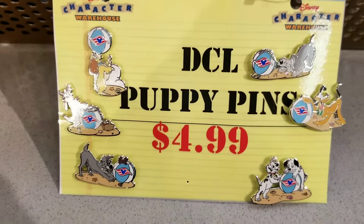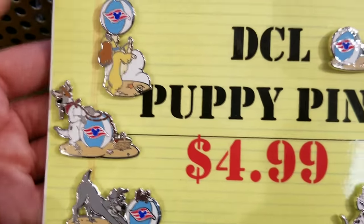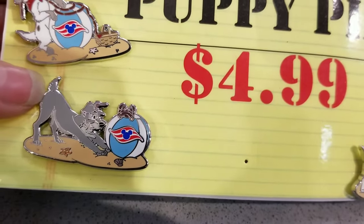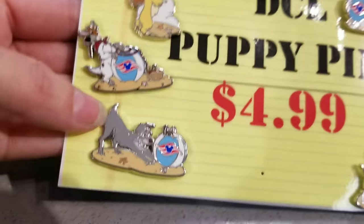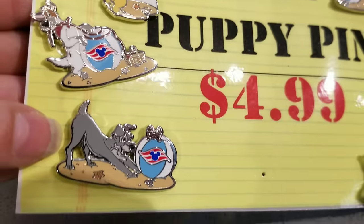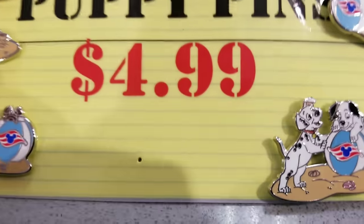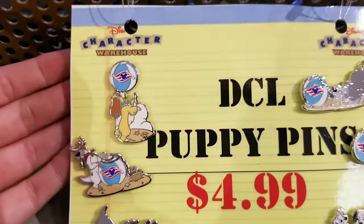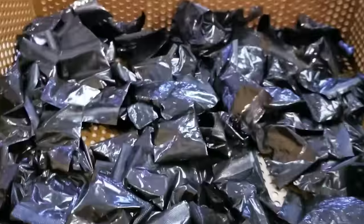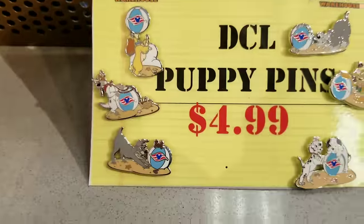Oh, Disney Cruise Line pens — this is totally new! Oh my gosh — there's Lady, Oliver — I forgot his name — and Dalmatians! But what makes it even better and more fun: it's a mystery pen! So you get one of these pens and you just don't know what you're gonna get. That's so awesome!